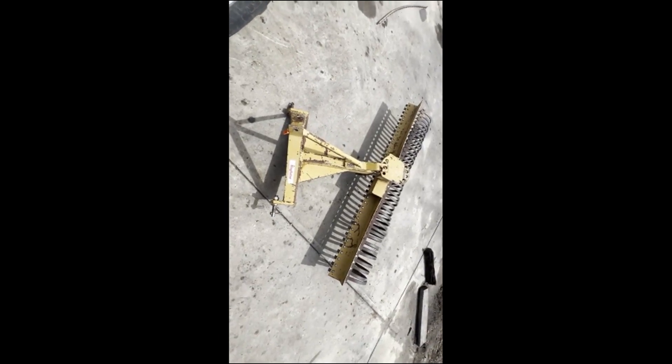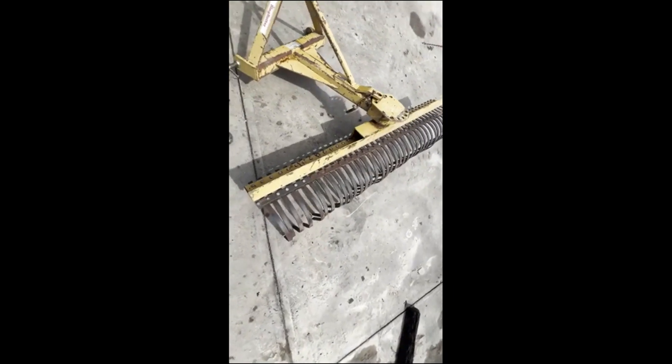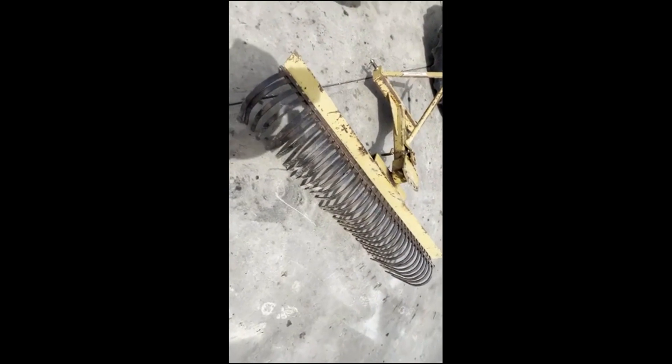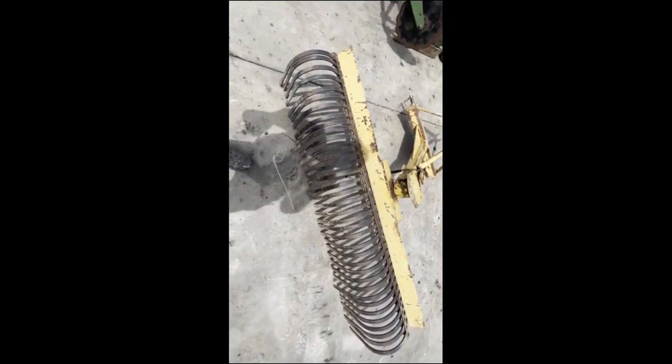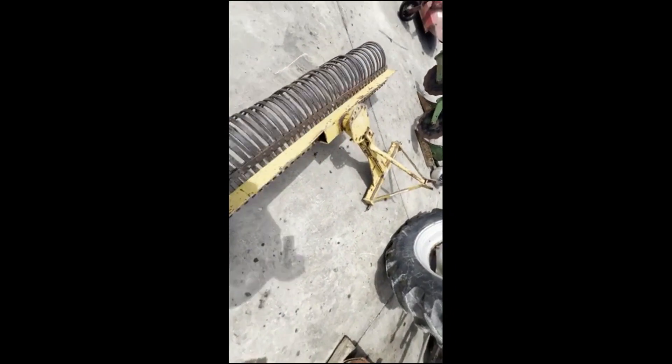Here is a landscape rake — Category 1, 3-point, King Kutter. It looks like it has every tine it's supposed to have and looks to be in real good shape. I don't really see anything jumping out at me that this thing might need.